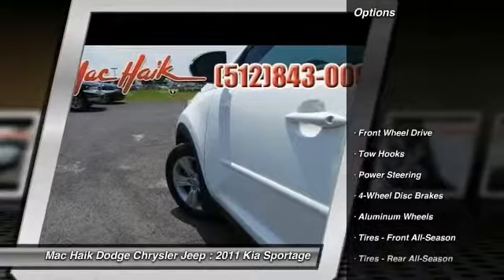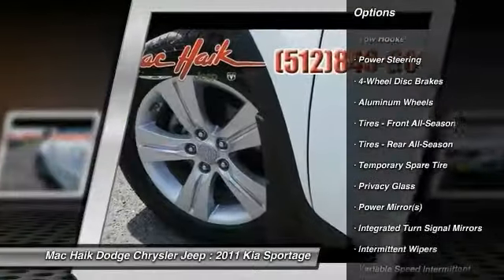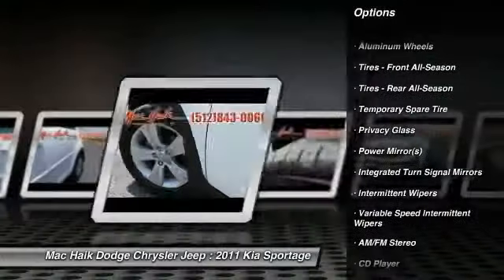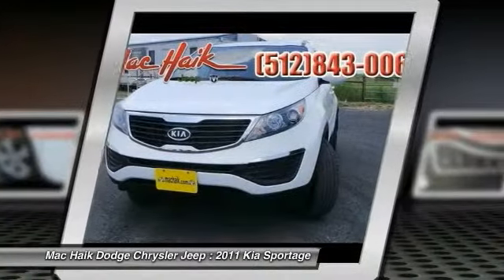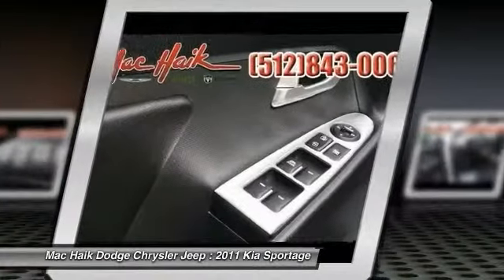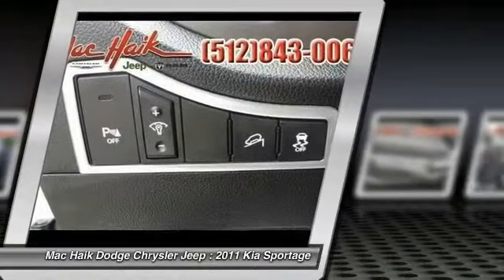Here are some of this vehicle's great options: stability control, traction control, anti-lock braking system, steering wheel audio controls, air conditioning, power steering, adjustable steering wheel, driver airbag, keyless entry, aluminum wheels. If affordability, style, and reliability are what you're looking for, this vehicle couldn't be more perfect.